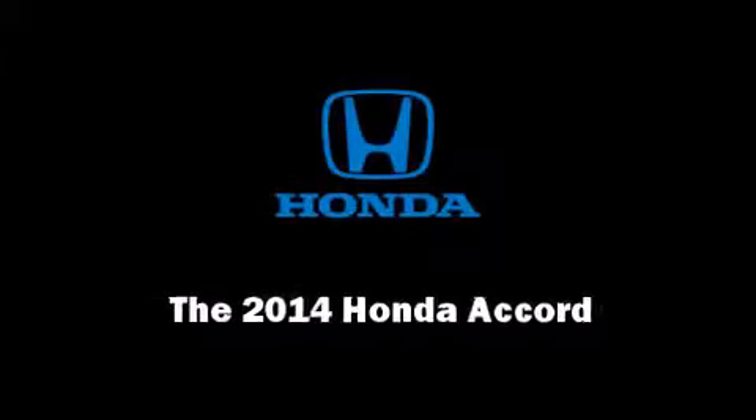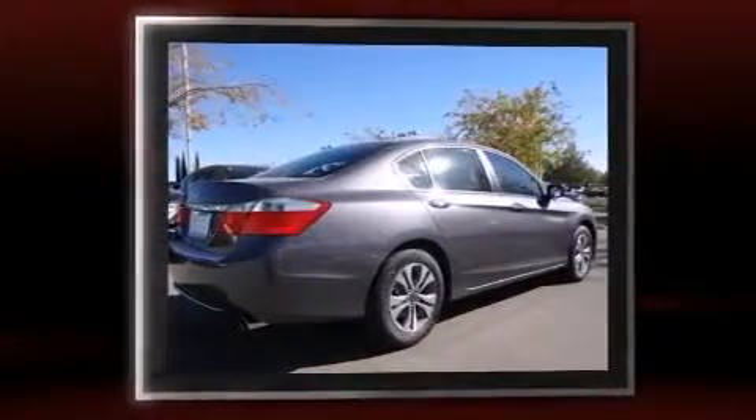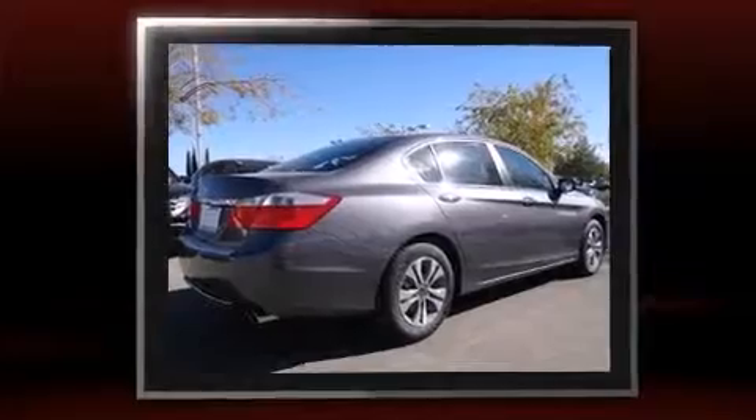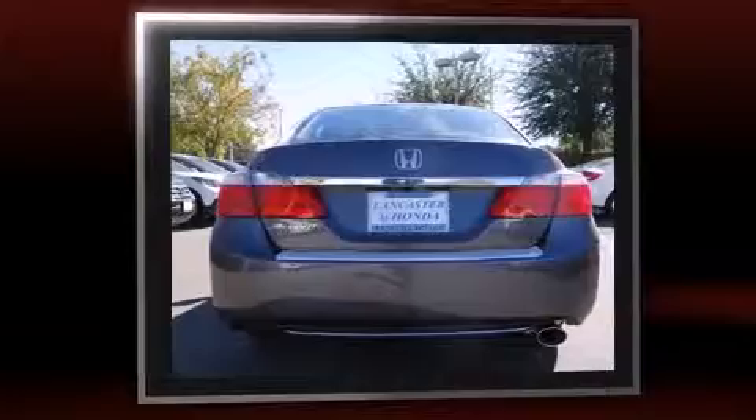Sensibility and practicality define the 2014 Honda Accord. This four-door, five-passenger sedan leads among competitors in its segment. It features a front-wheel drive platform, an automatic transmission, and a 2.4-liter four-cylinder engine.